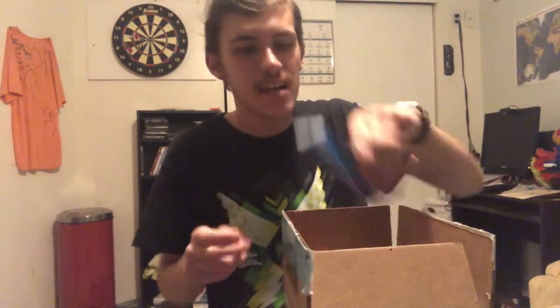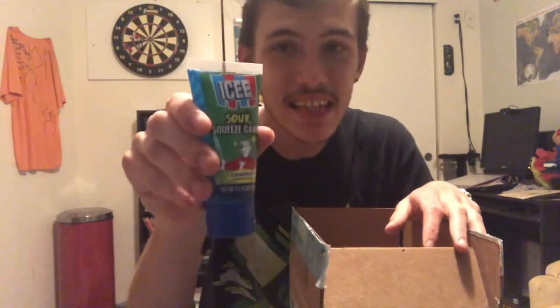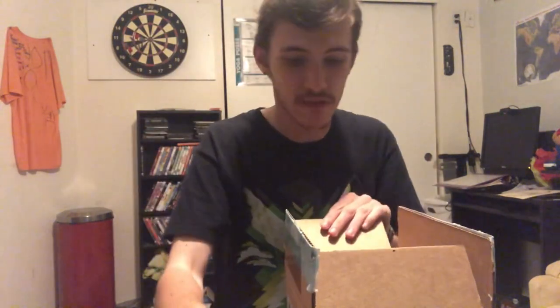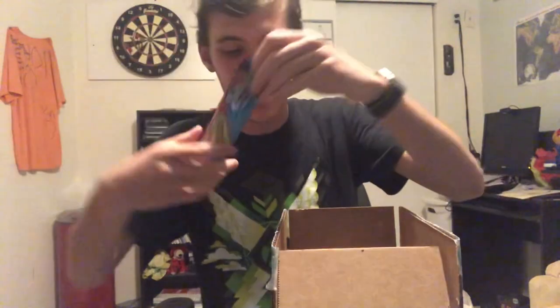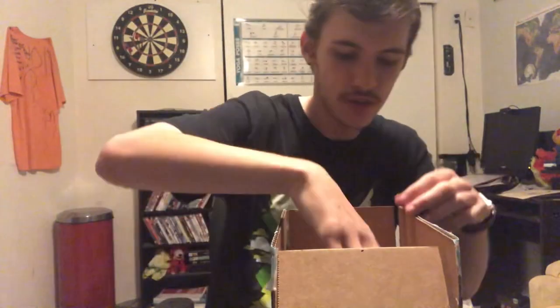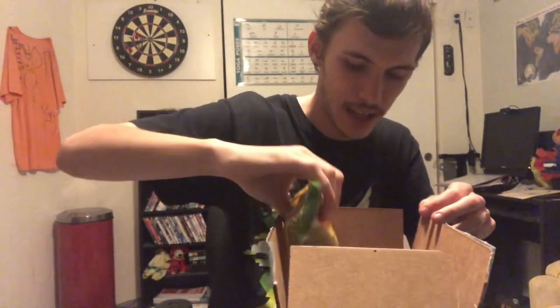We got the sour icy squeeze candy — this one's gonna be a good one definitely. Let's see what else we got: the Warheads sour taffy from the candy scoop.